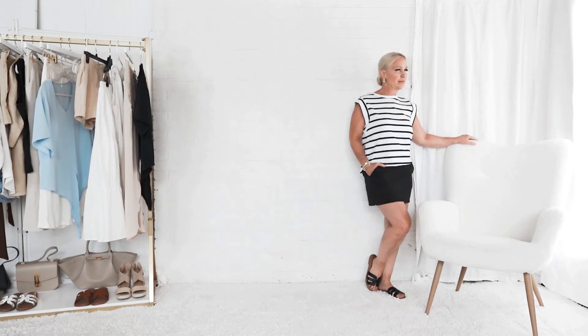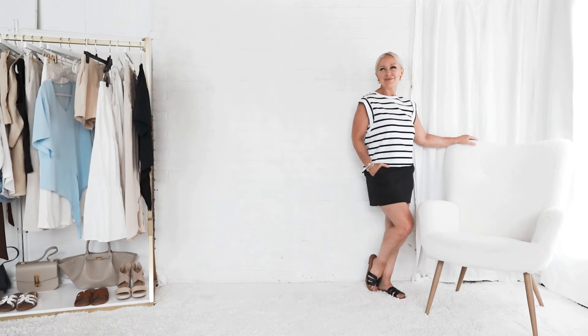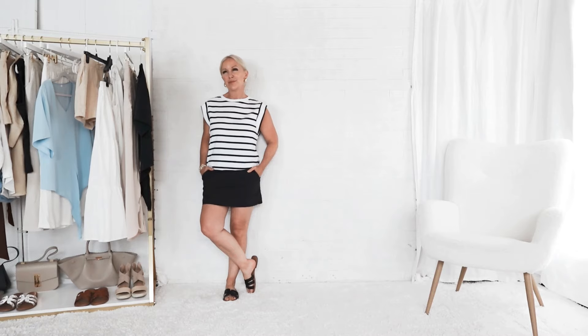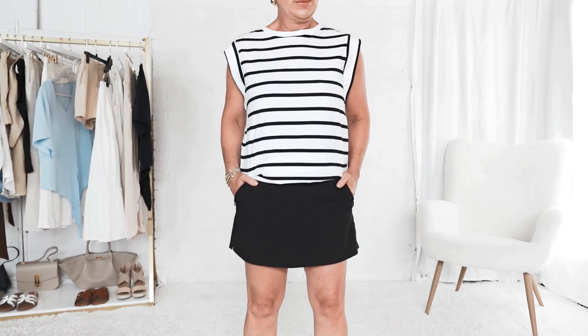The bold stripes of this tee are a bit of a departure for me — a little bolder than what I'm used to or comfortable with — but I really liked the muscle-type shirt cut and how it paired with this black skort. Very casual summer look. I've paired it with sandals, but you could pair it with trainers or sneakers as well. Just a very casual everyday summer hot weather outfit, and everything's available on Amazon, all under $40.